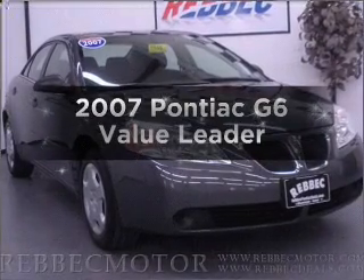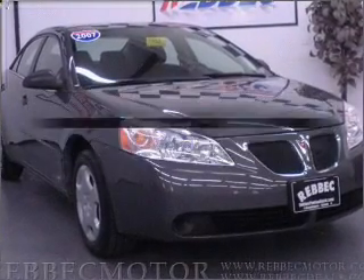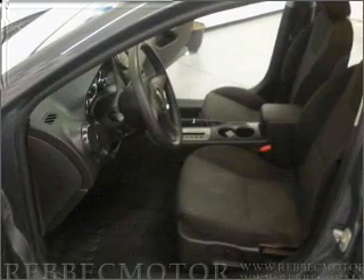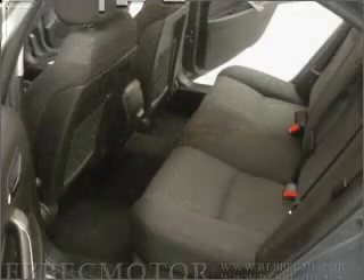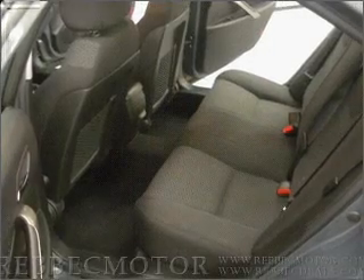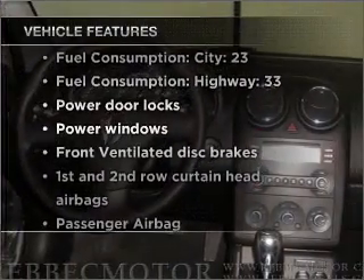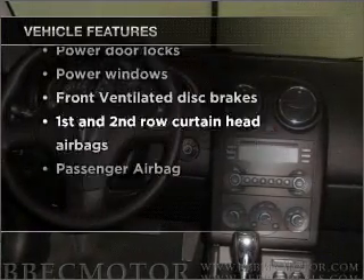Check out this 2007 Pontiac G6. If you're looking for an automobile with great attributes, look no further. With an efficient four-cylinder engine connected to a smooth shifting automatic transmission, and with these notable features, you won't want to miss out on the opportunity to own this amazing vehicle.